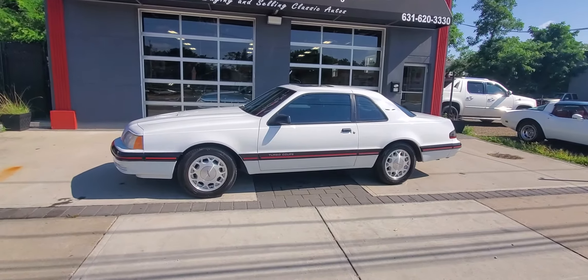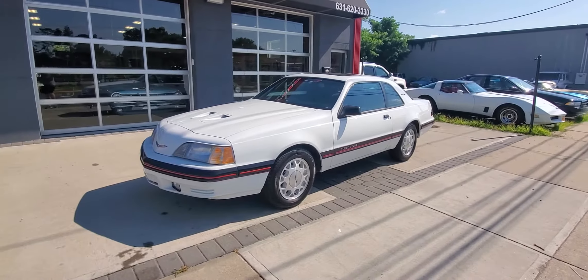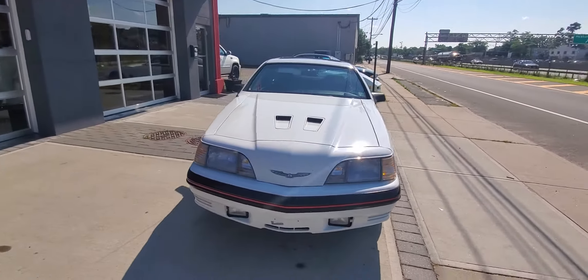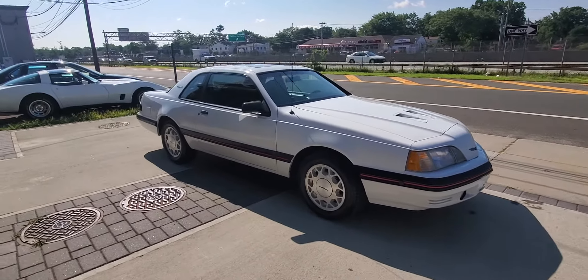Hey everyone, we just took in this 1988 Ford Thunderbird turbo coupe — 66,000 original miles. Runs and looks amazing, all original paint.